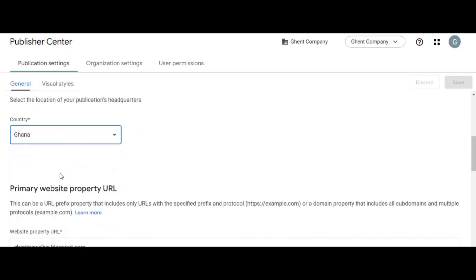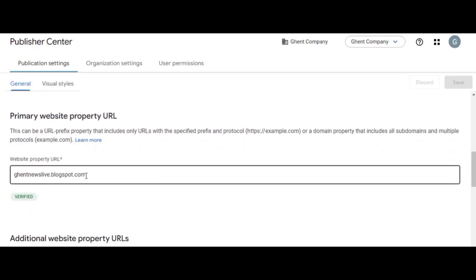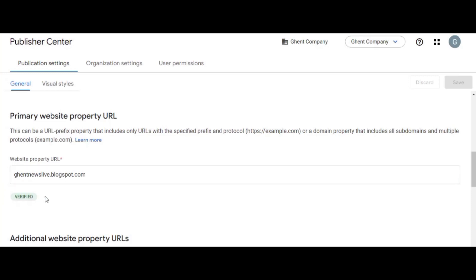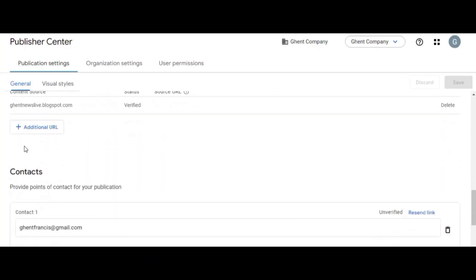Next, add your website. You can see my website, gentnewslive.blogspot.com, which I created just for this tutorial. If your site is not verified, you'll see a 'Verify' option from Google Console — just click it and it will get verified. It's very easy.